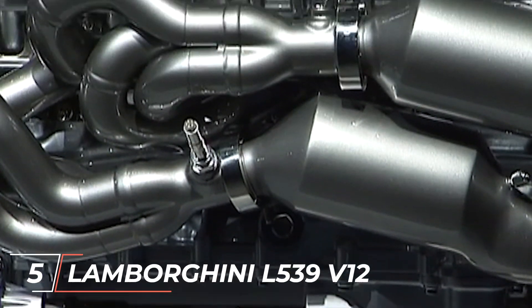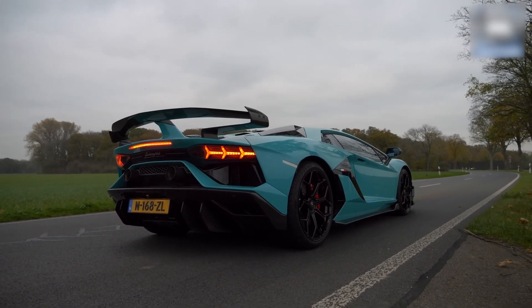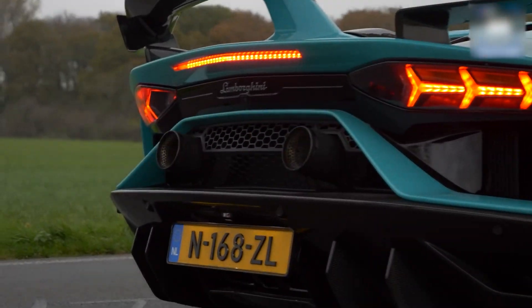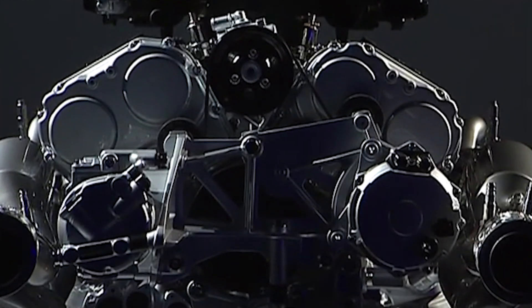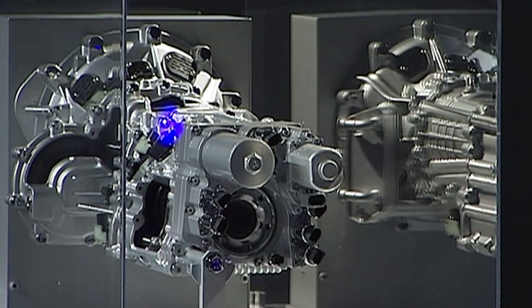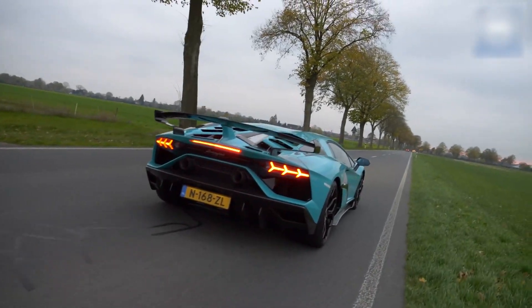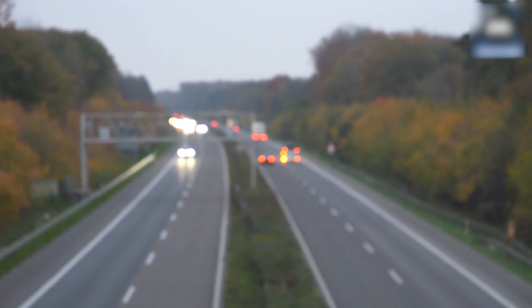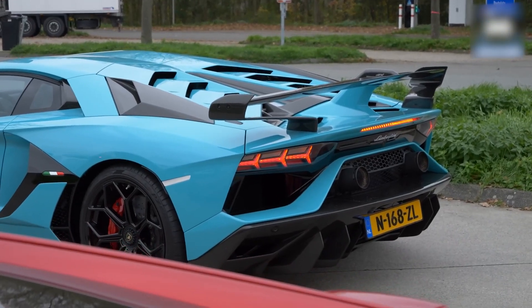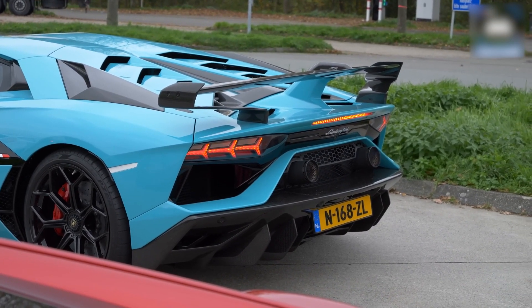Number 5: the Lamborghini L539 V12. This V12 engine, which powers the spectacular Lamborghini Aventador, is a relatively recent engine that competes well with the extinct dinosaurs. Similar to its predecessors, it features a 60-degree V and a 6.5-liter displacement, but what sets it apart is the power — producing up to 740 horsepower without any forced induction. In 1963, the first 350 GT powered by a V12 debuted, and Lamborghini has since done it again with the Aventador. The V12 will be combined with a hybrid powertrain for the new 1,000-horsepower hypercar, as this engine is too crucial to go out of production.